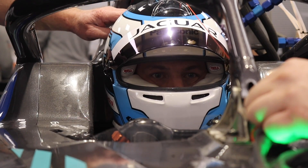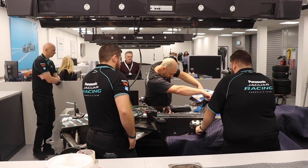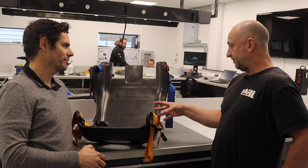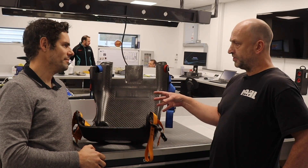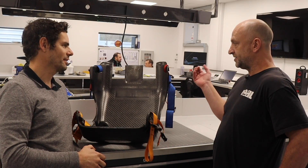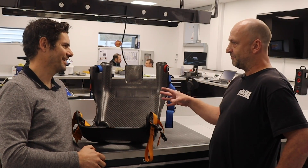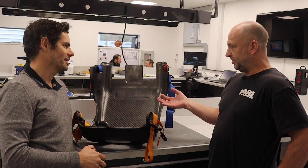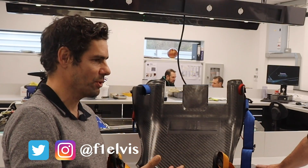The driver needs confidence knowing where to place the car and also needs support so they're not moving around through high-G corners. Our philosophy is that the seat is another component of the car that should be working at its optimum — if the tires aren't working you replace them, if the brakes don't work you replace them, so if you haven't got the right equipment you can't do your job properly.